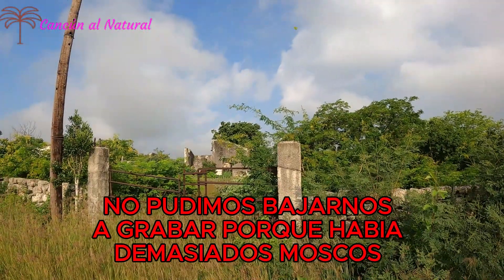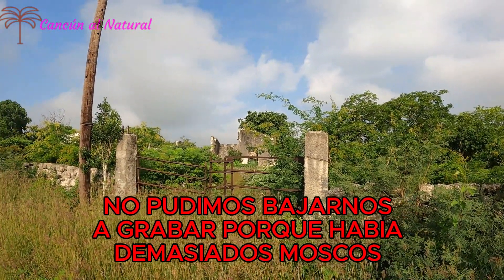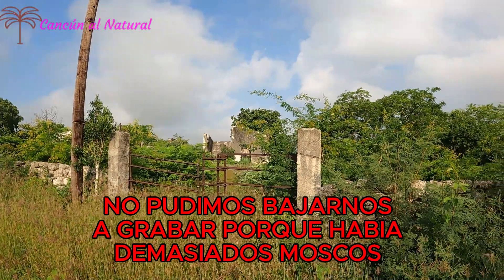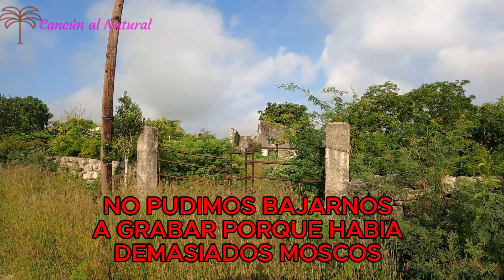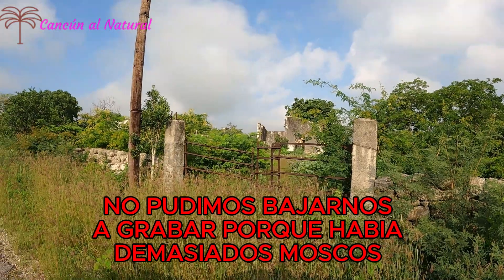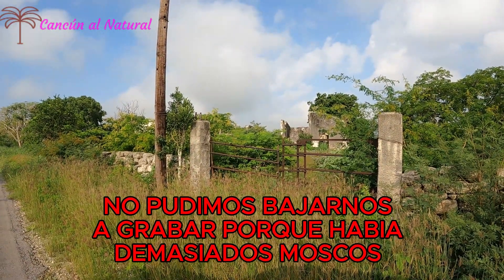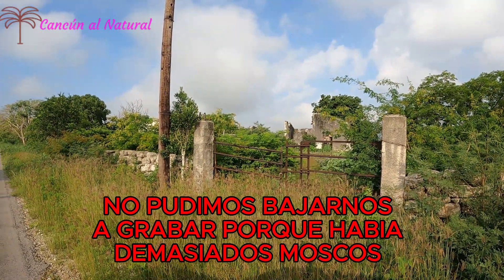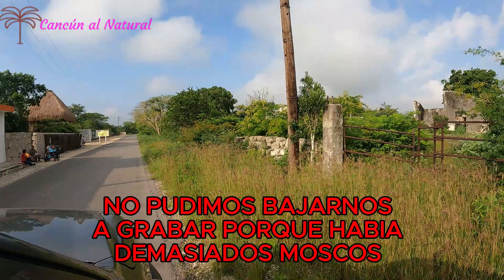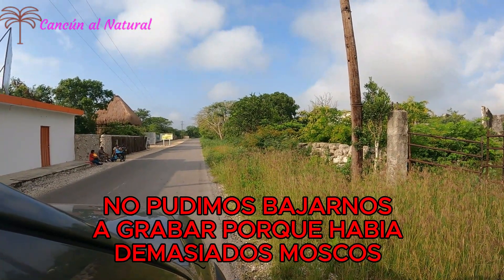Esta es una de las desfibradoras que está abandonada, que se llamaba, o se llama, Santa Rosa. Había otra más adelante que se llamaba Santa Rosa también, que hace muchos años ya desapareció. Ya no hay vestigios de ella. Cuando menos en esta quedan estas paredes, estos muros que están todavía de pie. Toda esta área era Santa Rosa.